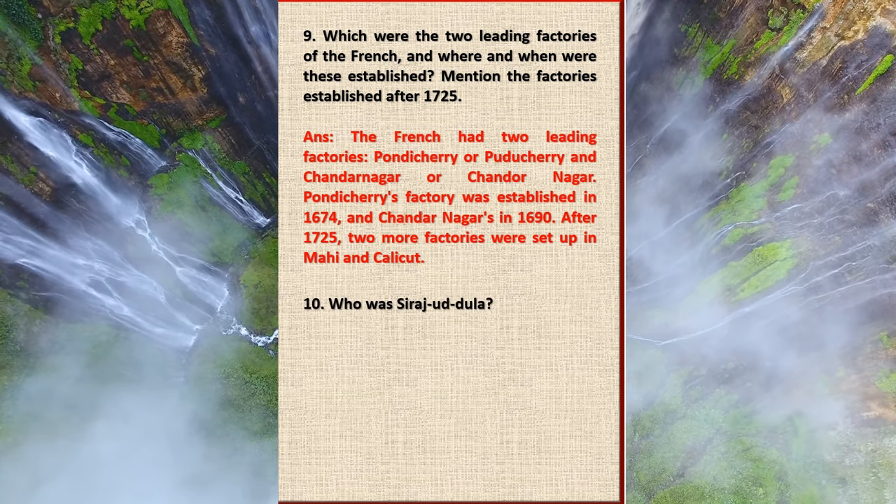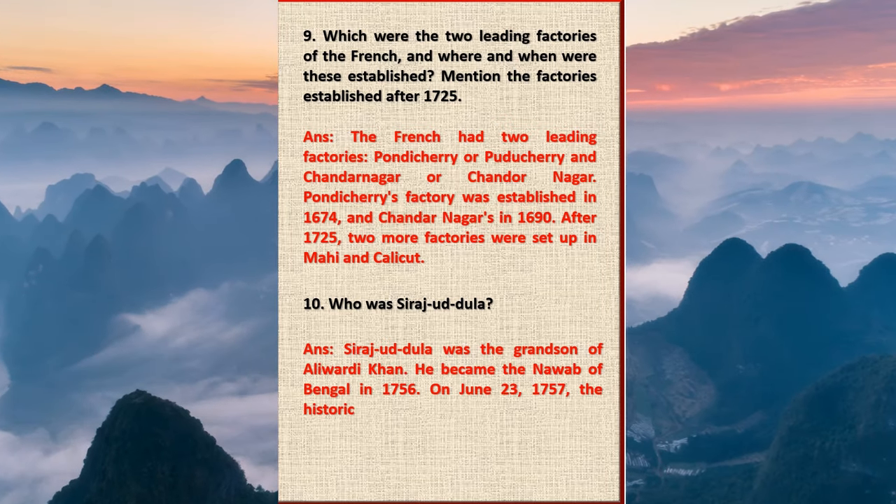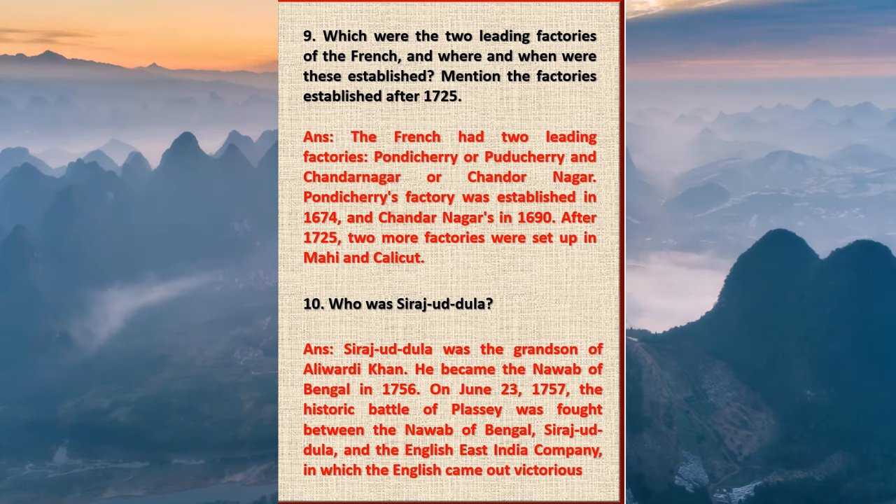Question 10: Who was Sirajud-Daulah? Answer: Sirajud-Daulah was the grandson of Alivardi Khan. He became the Nawab of Bengal in 1756. On 23rd June 1757, the historic Battle of Plassey was fought between the Nawab of Bengal, Sirajud-Daulah, and the English East India Company, in which the English came out victorious.